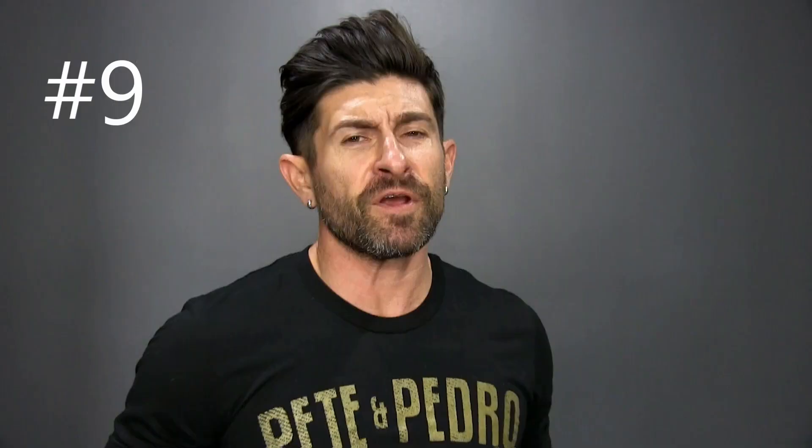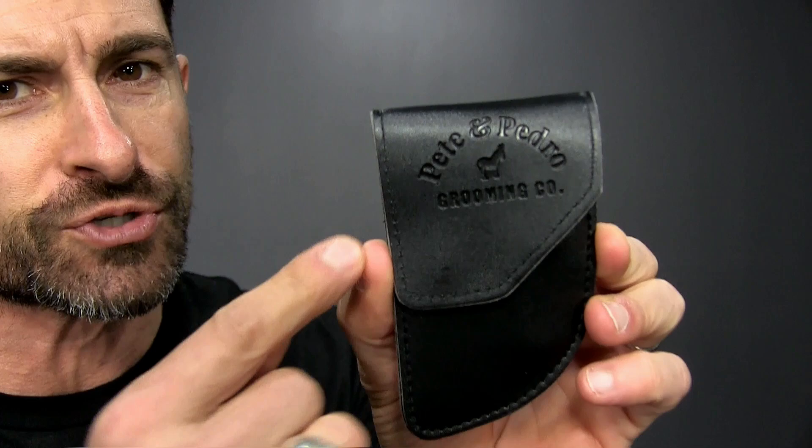If your man has a beard, mustache, or any type of facial hair, this is another go-to must-have — the grooming kit. It comes with a pair of high-quality stainless steel scissors and a super handy beard and mustache comb.